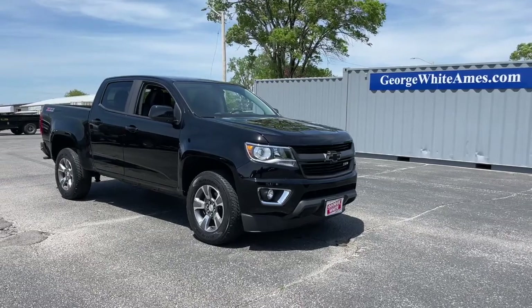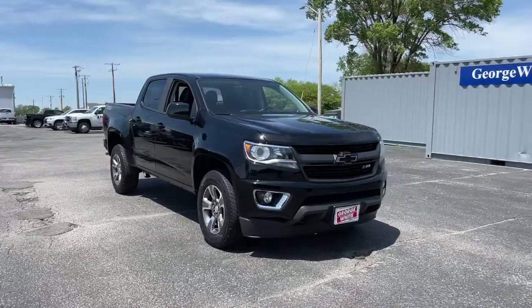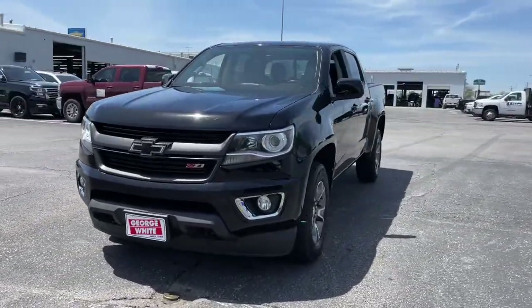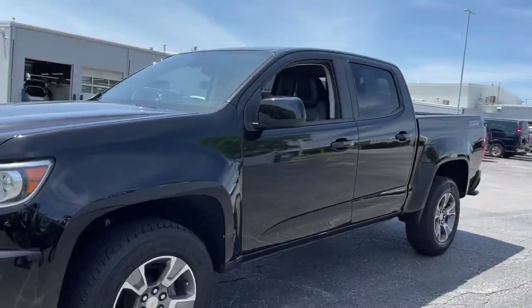You'll have love at first sight with the 2018 Chevrolet Colorado. This vehicle is an outstanding buy with fewer than 50,000 miles on the odometer.